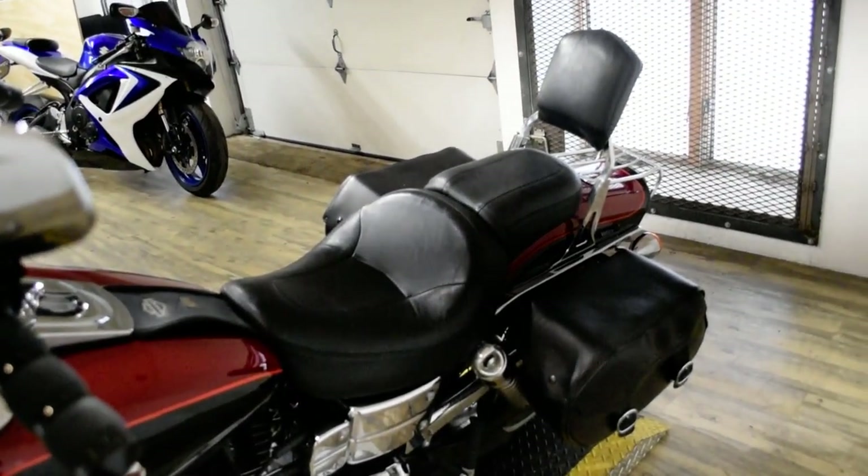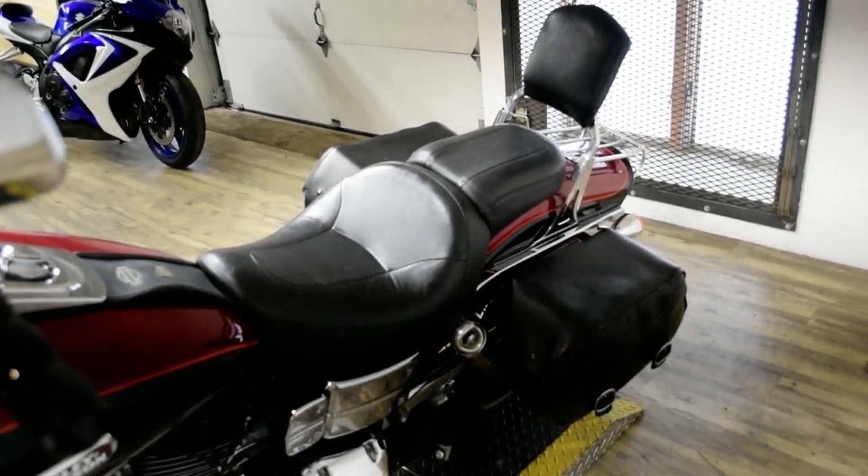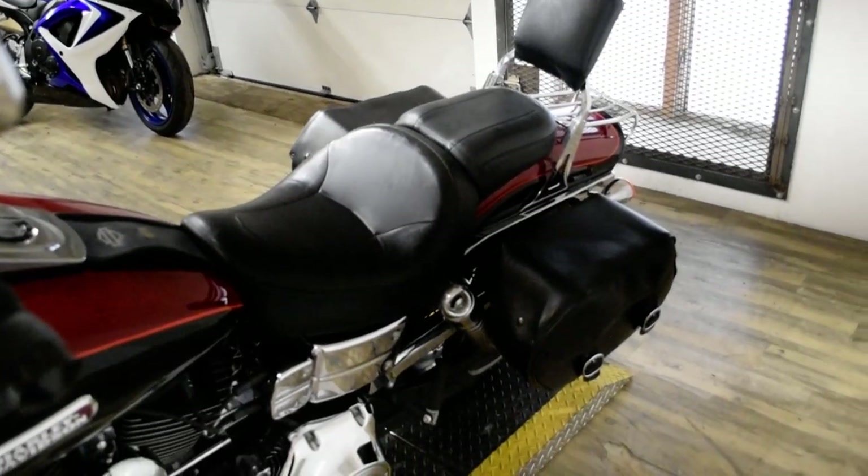This bike has been serviced and safety inspected and is ready for the road. It has ape hangers, aftermarket pipes, bags, the passenger backrest, and the luggage rack.